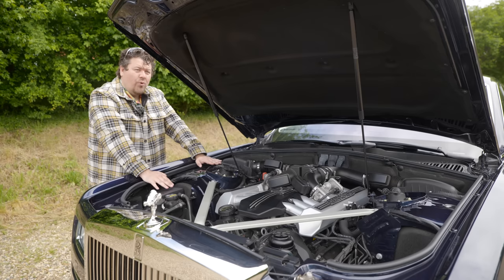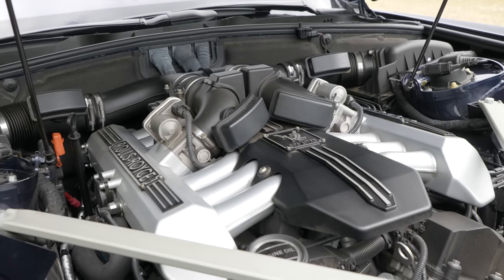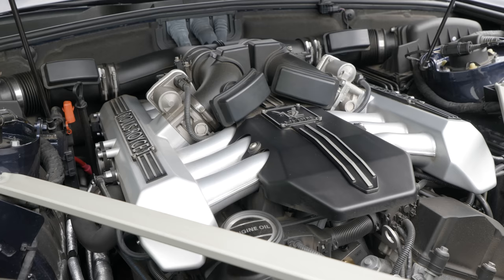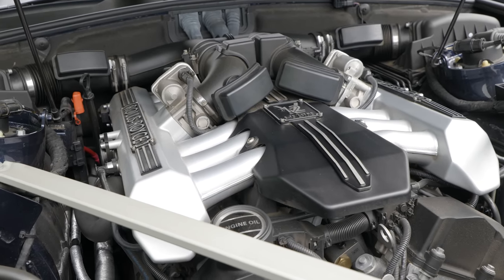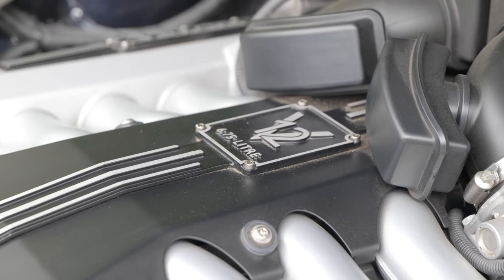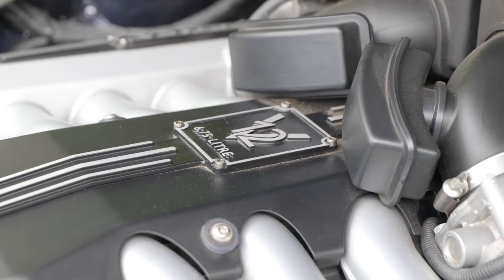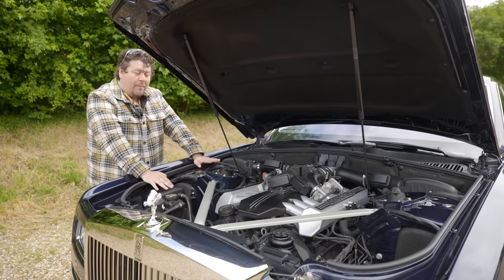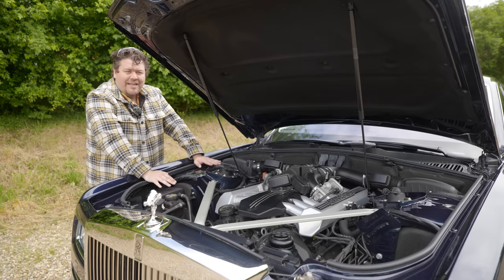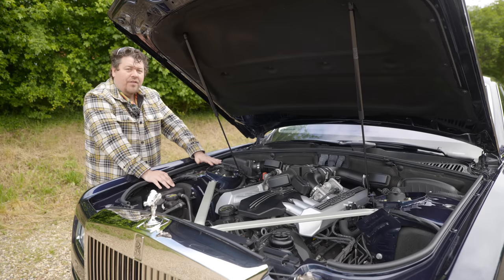The car also weighs two and three-quarter tons. It's no flyweight, and knowing that, the engine seems almost underpowered. It's a BMW naturally aspirated V12, codename N73, a very close relative of the unit found in my old 760Li. However, where that displaced six liters, this displaces six and three-quarters. It makes only a little bit more power — 450 horses versus the 440 in the BM — but it makes a lot more torque: 531 pound-feet, that's around 720 newton meters, and here it's been tuned for refinement and smoothness rather than overall power.